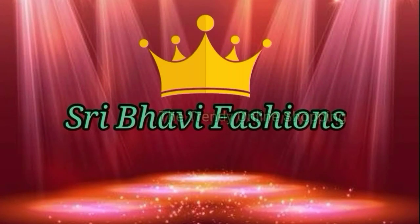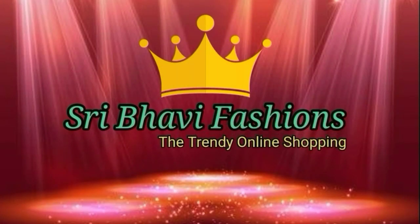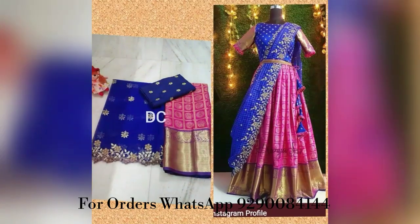Hi friends, I am Mirakshan and welcome back to Sri Balan Fashions, The Trendy Online Shopping. In this episode, I am going to show a beautiful and special collection.